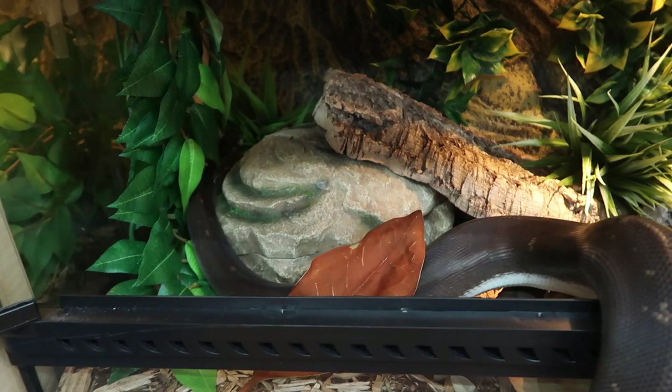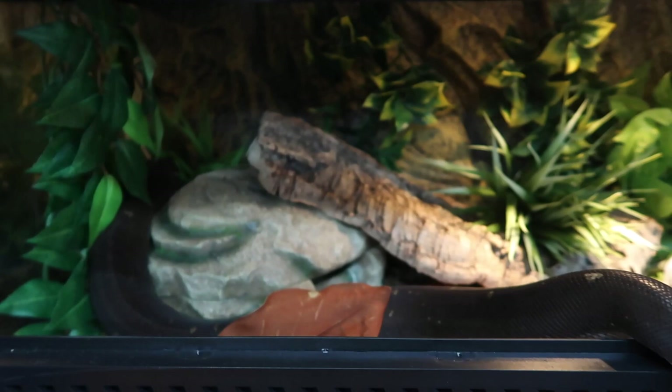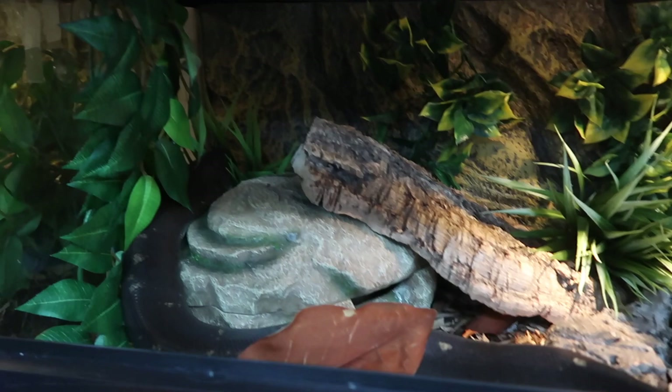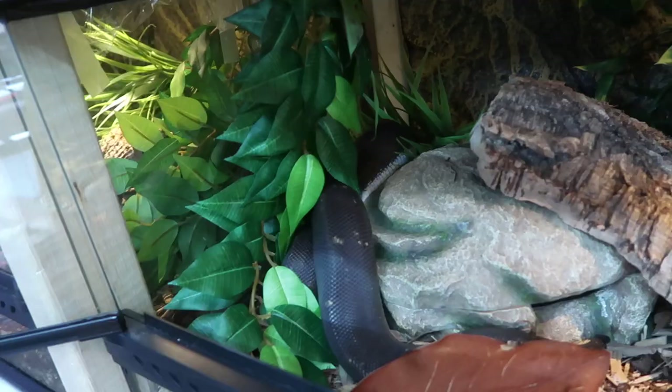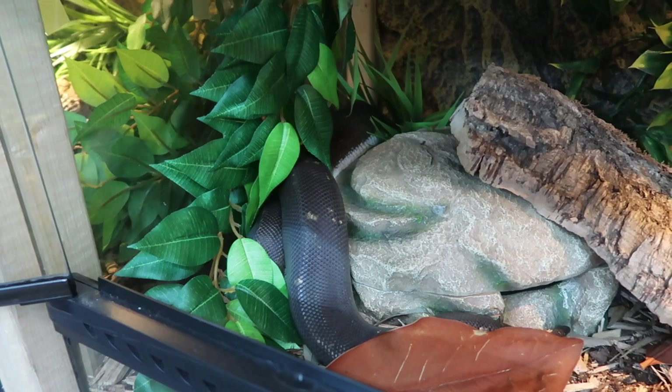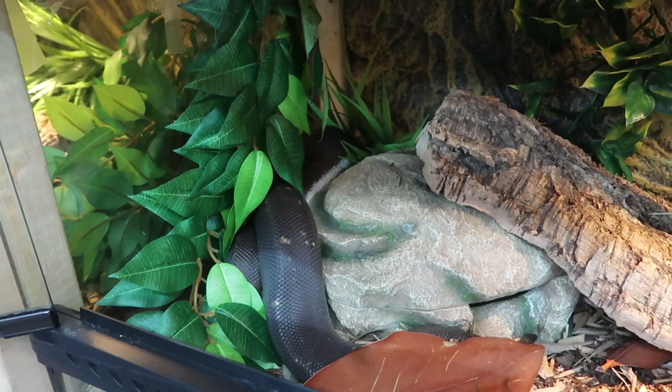People always ask what morph he is, and the answer is Super Cinnamon. Although he is beautiful and I love these guys, Super Cinnamon isn't really a morph I support buying because they often have a lot of kinks. The kinks can affect their quality of life. Thankfully Medusa's kinks are really minor, but some can have very severe kinks. I took Medusa in as a rescue, so by getting him I wasn't supporting any breeding. I'm okay with owning him but it's not something I'd spend money on buying from a breeder.